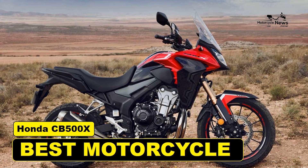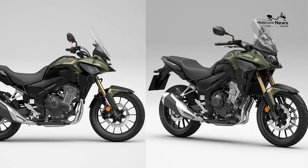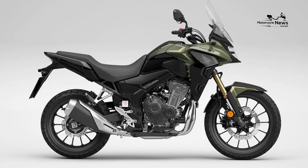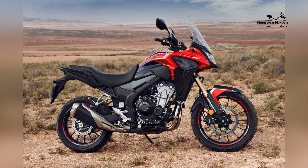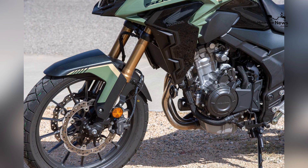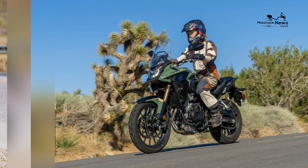The world of motorcycles offers a wide array of choices, but when it comes to versatility and value, the Honda CB500X stands as a prime example of how a well-engineered motorcycle can cater to various riding needs. With its blend of adventure-touring capabilities, user-friendly performance, and Honda's renowned reliability, the CB500X has become a go-to choice for both beginners and experienced riders looking for a dependable, all-rounder machine.